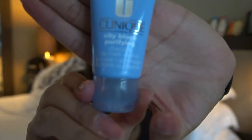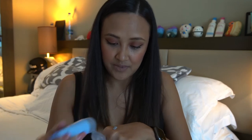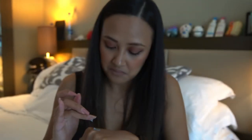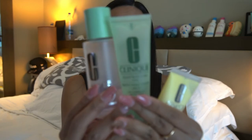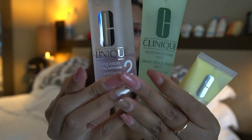Last but not the least from this set is this City Block Purifying. I haven't used this yet so I can't say much, but I can show you the consistency and how it looks. It's almost like a clay mask — and yeah, it is a mask. The second set that I got is this three-step system, which comes with a facial mild soap, clarifying lotion, and dramatically different lotion.